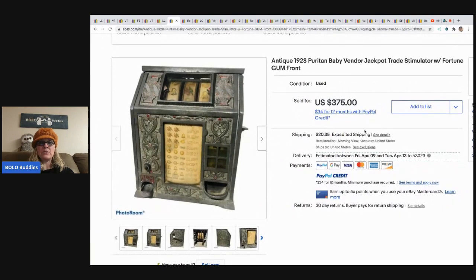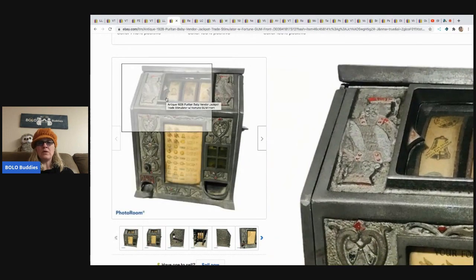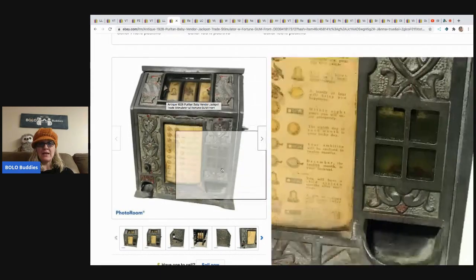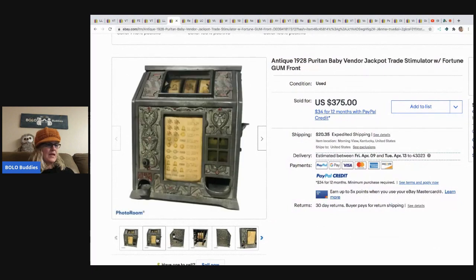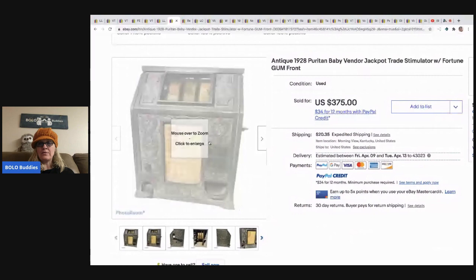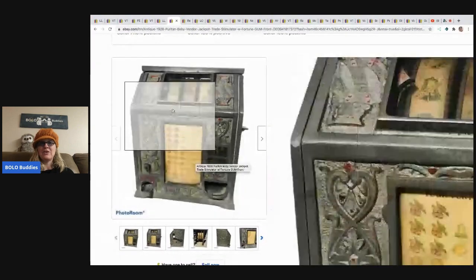The next item is this antique 1928 Puritan Baby Vendor jackpot trade stimulator with fortune gum front. No clue what all of that means, but this is what it looks like — it's an antique, it's very, very cool. This came from Valley Thrift; she paid 100 dollars for it and took a best offer of 350. I'm a chicken — I don't know if I would have bought this. Would you have bought it? Comment below.